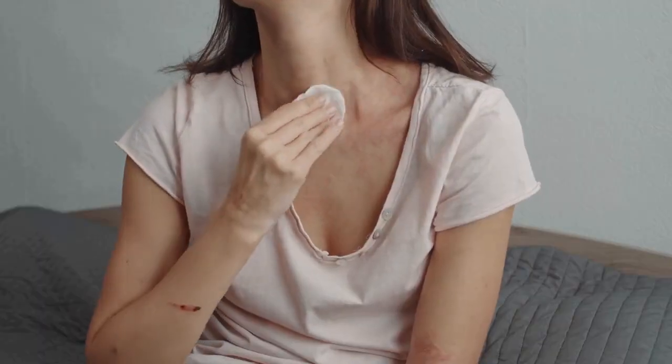Have you ever used apple cider vinegar on your skin? Let us know in the comments. If you want more information about apple cider vinegar, read the description down below this video.